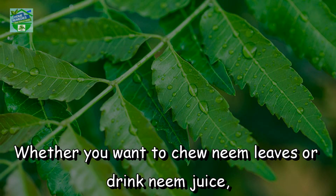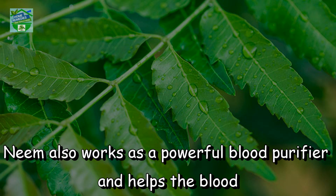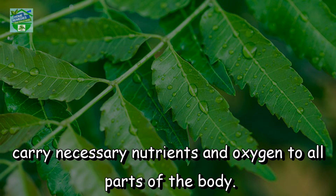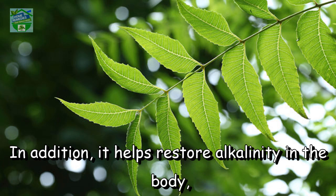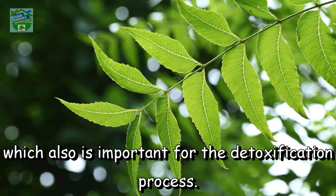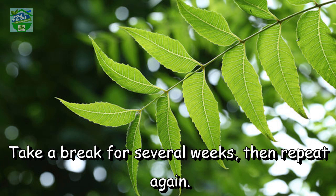Detoxifies the body. Whether you want to chew neem leaves or drink neem juice, there are several active ingredients in neem that will help get rid of toxins in the body. Neem also works as a powerful blood purifier and helps the blood carry necessary nutrients and oxygen to all parts of the body. This in turn improves the functioning of important organs like the kidneys and liver. In addition, it helps restore alkalinity in the body, which is also important for the detoxification process. Drink a glass of neem juice mixed with some honey on an empty stomach every day for one week. Take a break for several weeks then repeat again.